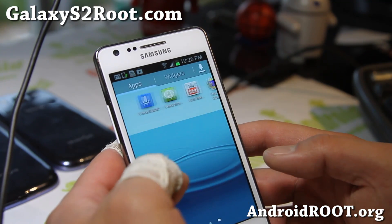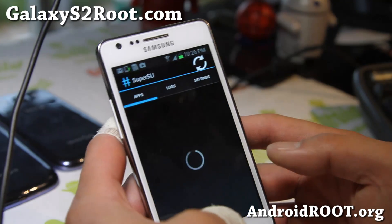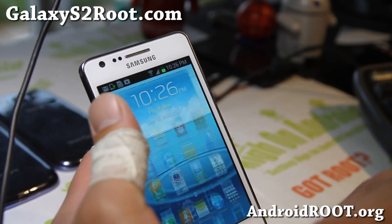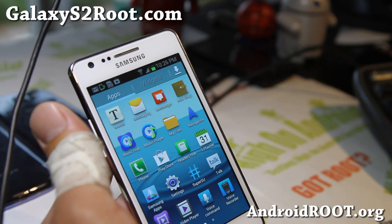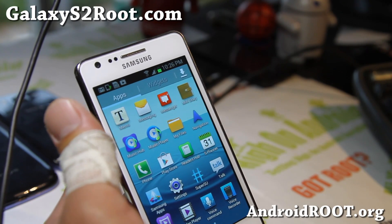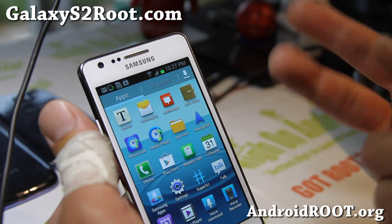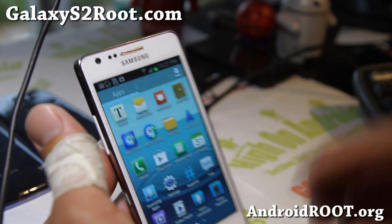I've also rooted it — I injected root into the stock firmware, so SuperSU is in there with root injected. As for ClockworkMod recovery, there's no CWM recovery available yet, or a custom kernel, but just wait another couple of days and there should be one.